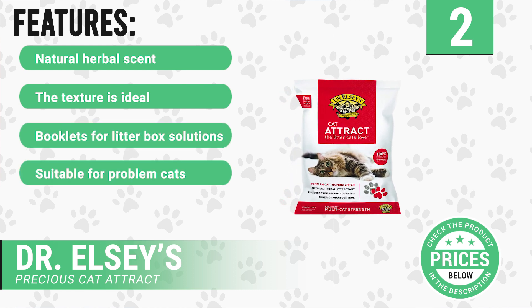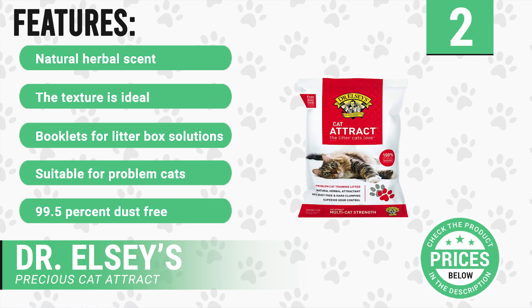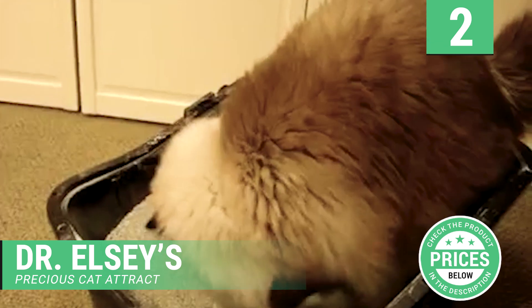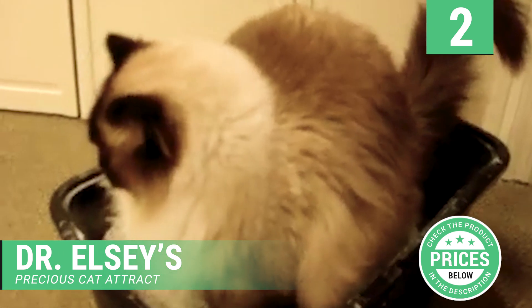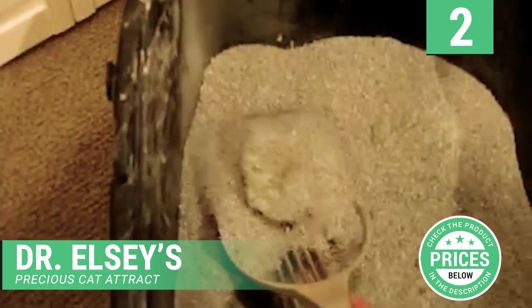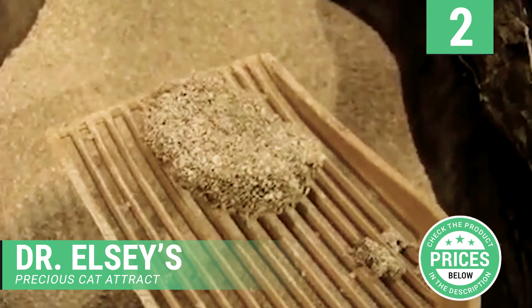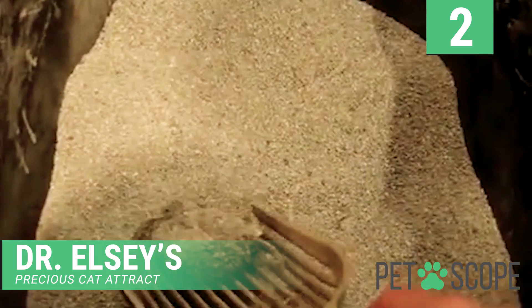It has the following features: natural herbal scent, ideal texture, contains booklets for litter box solutions, suitable for problem cats, 99.5% dust free. Dr. Elsie's Precious scoopable cat litter has an herbal attractant, controls odor, and is almost dust free. It includes a booklet that solves the litter box problems of cats, helping problem cats use the litter box.